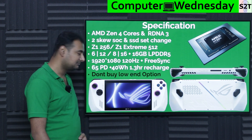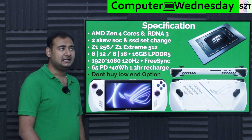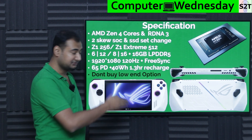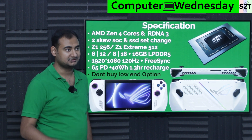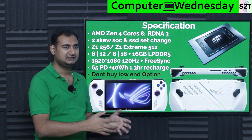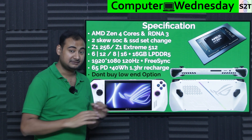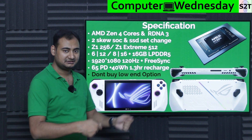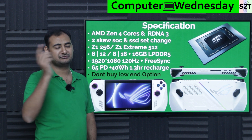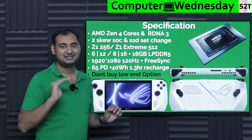This device has 65W power delivery and a 40Wh battery, which is a bit low for such a powerful SoC. However, it does allow you to recharge in about 1.3 hours. Charging starts slowly to warm up the battery, then ramps up, and reduces current again near 80% to prevent overheating — same principle as fast charging in electric cars. The 65W is not sustained continuously, and it's also designed to simultaneously run the SoC while charging.